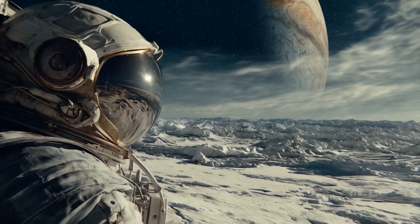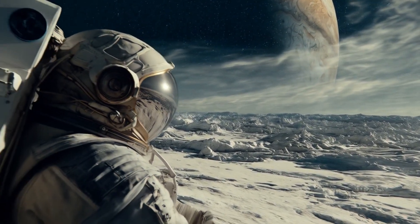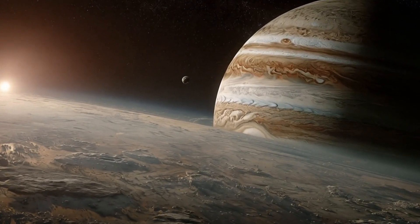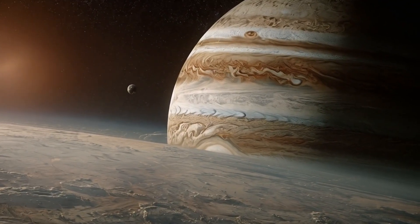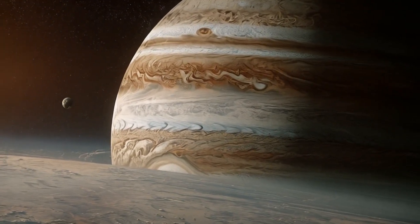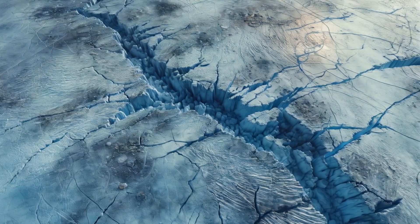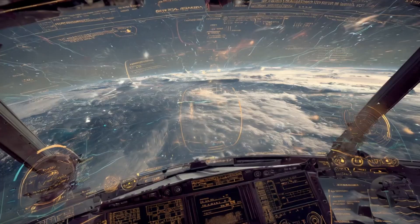Imagine standing on a desolate icy landscape far from Earth. The air is still, the sky dotted with deep black stars faintly glittering in the distance. Beneath your feet lies a frozen world not made of rock, but of solid ice. This is not a fantasy — it's Europa, one of Jupiter's most mysterious and compelling moons.